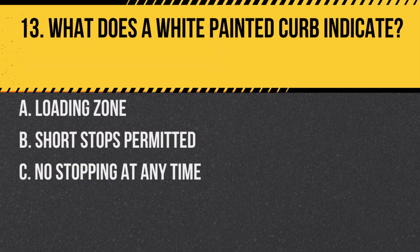Question 13. What does a white painted curb indicate? a. Loading zone. b. Short stops permitted. c. No stopping at any time. Answer: b. Short stops permitted. White curbs typically indicate areas for short-term loading and unloading.